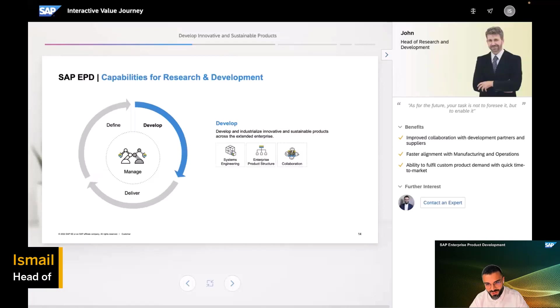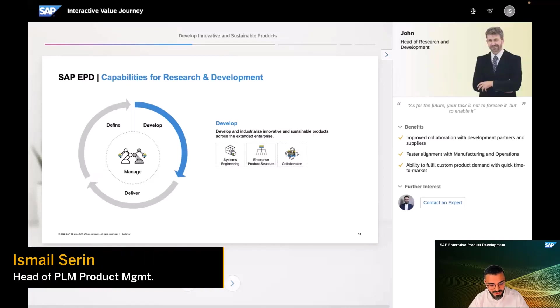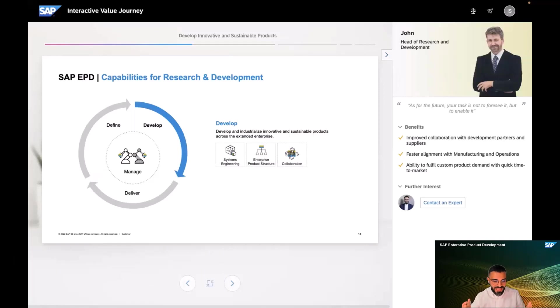Talking about development in a bit more detail: developing high quality, compliant, individualized, and sustainable products with fast innovation cycles requires the integration of product development across the entire supply chain. We think that is the true competitive advantage of an ERP-centric PLM strategy, and the new term for that is the digital thread.